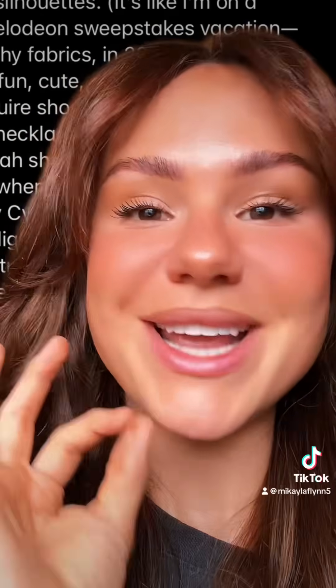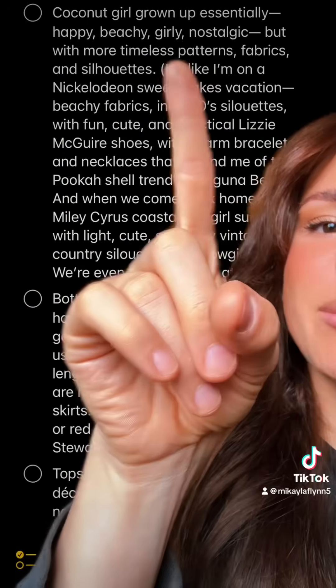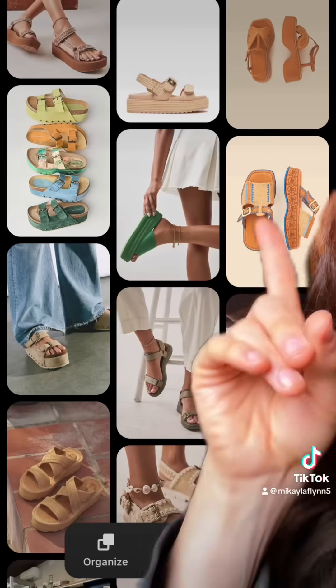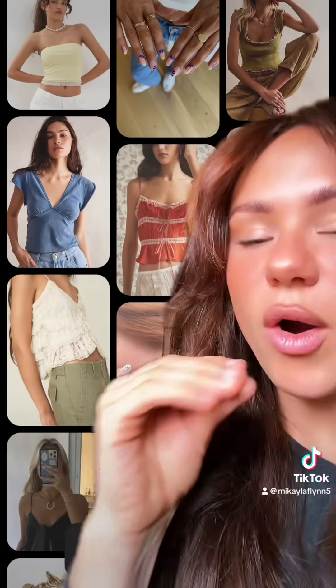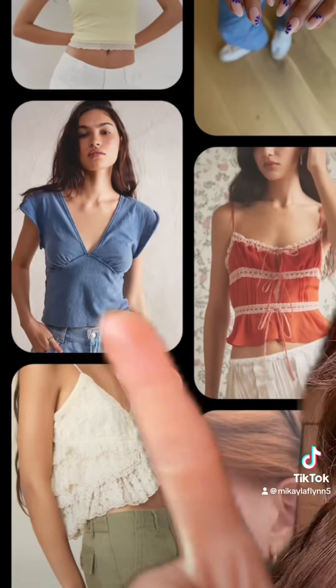We're seeing the trends come back in a very nostalgic way — days that specifically remind me of Nickelodeon sweepstakes vacation wear. Big emphasis on tankinis, happy, beachy, girly, and nostalgic outfits, but made with more timeless patterns, fabrics, and silhouettes. Seeing a lot of higher quality fabrics with more intricate detailing. Seeing a bunch of Lizzie McGuire shoes. Seeing this specific cut quite often where it has the deep V and the definition under the bust, and I think this cut is one that looks good on just about any body type.